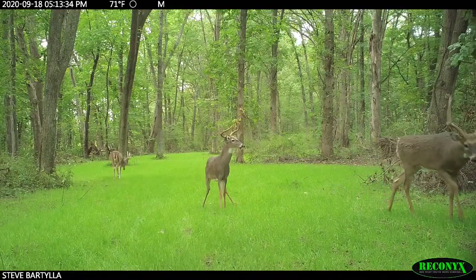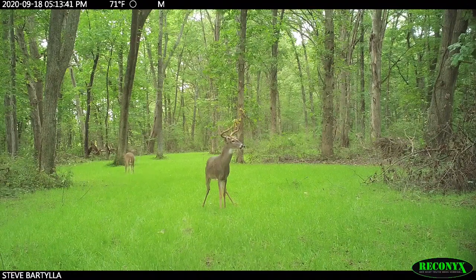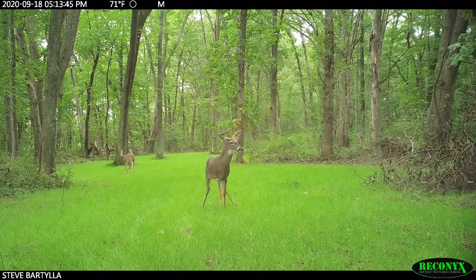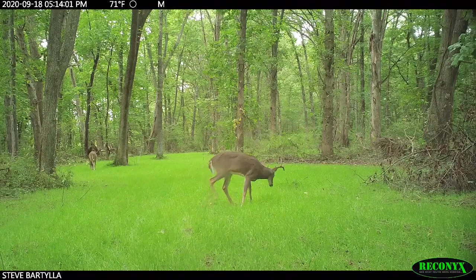A whitetail only has one home range at a time, though they may have several over their lifetimes. At a year and a half old, a buck has a high tendency to disperse one to ten miles away from his birth range — that's exclusively to minimize interbreeding. Every now and then a mature deer will shift a home range completely, but that is actually pretty rare. Most bucks have two home ranges in their entire life.